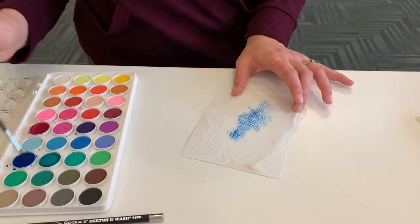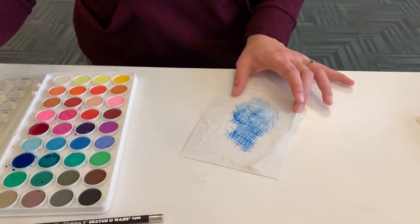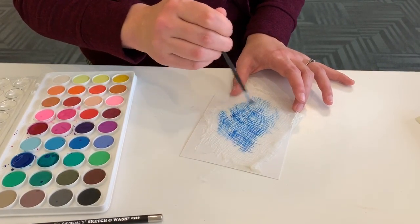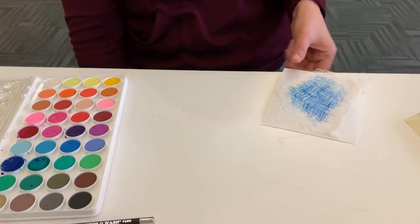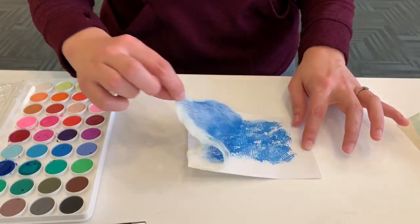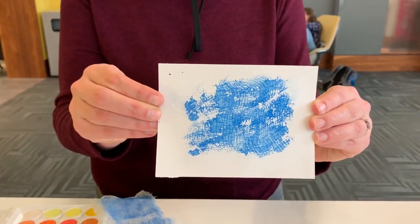Then put paint on top of it. You can decide how much pigment to put, and play around with how wet you make everything. This should create a really cool texture on your paper. Let that dry, and once it's dry, take it off. And voila — a very cool texture. Alright!